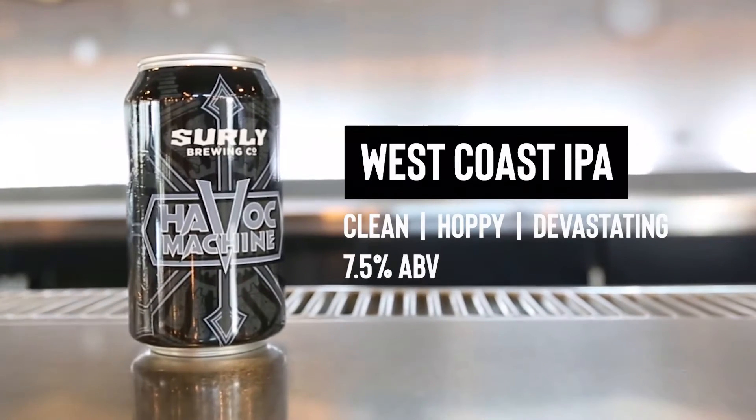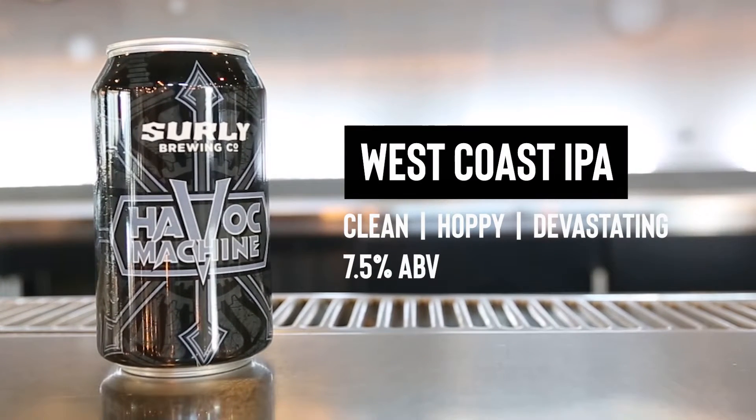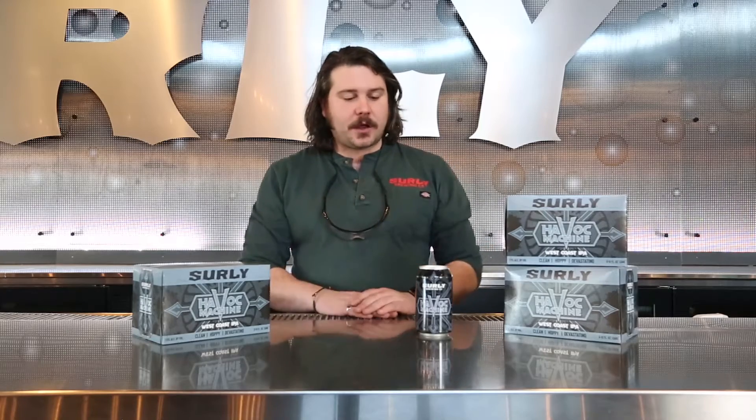Today we're going to be looking at our newest seasonal, Havoc Machine. Havoc Machine is going to be our new West Coast IPA. West Coast IPAs are going to be more on the aggressive side — a little bit of bitterness, nice and dry, but with a lot of floral and fruity type characters to kind of balance it out. So all in all, you're looking at a very clean, hoppy, devastating West Coast IPA.